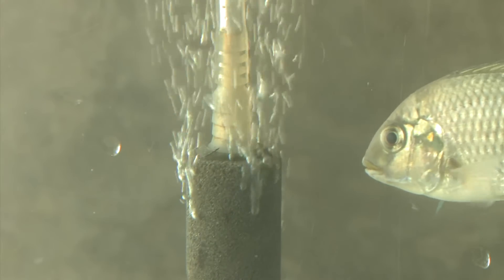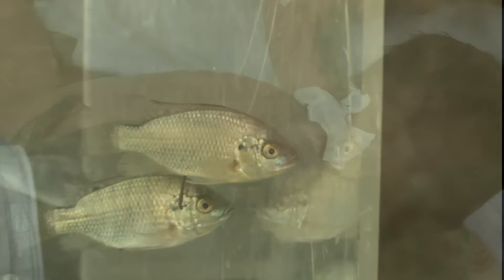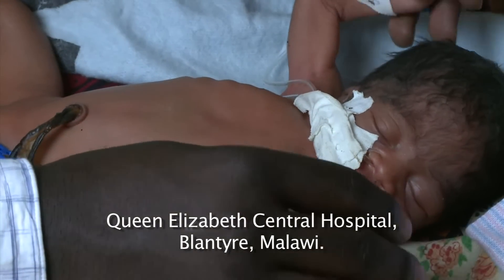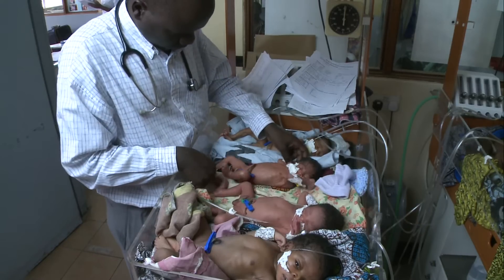Solving tricky problems requires thinking out of the box, or in this case, the tank. Here's the problem. This is Chikon Jetsu. Born two months early, every breath is a struggle.